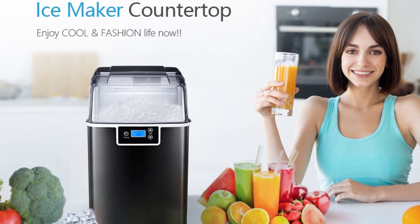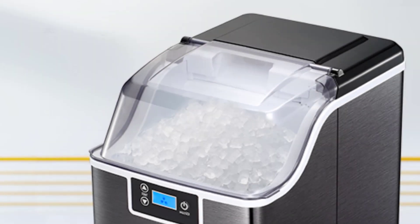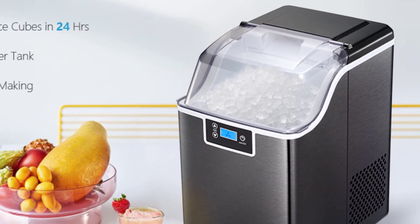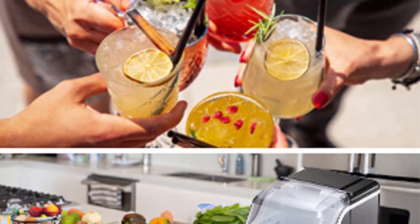The transparent lid allows you to monitor the ice capacity. The Subuti Ice Maker produces beautiful nugget ice — crushed, chewable ice. Unlike hard ice cubes, crushed nugget ice is made to cool down drinks faster and provide crunchy, chewable joy.